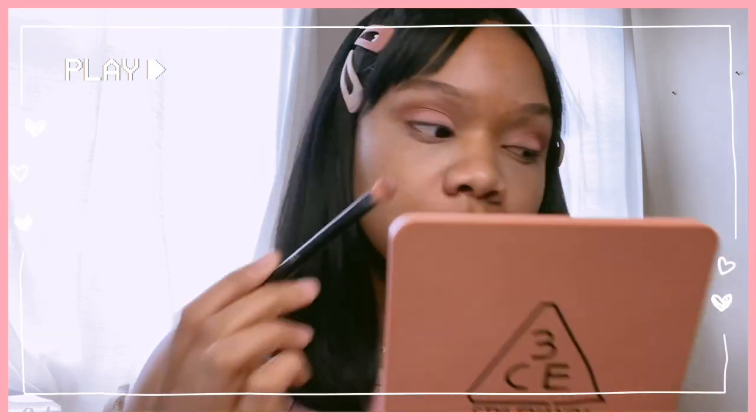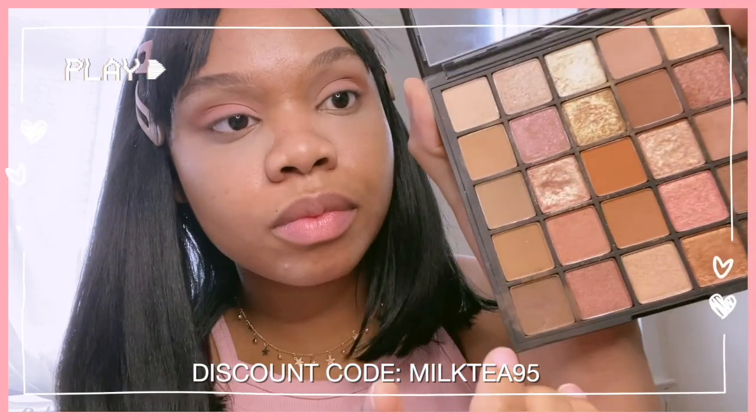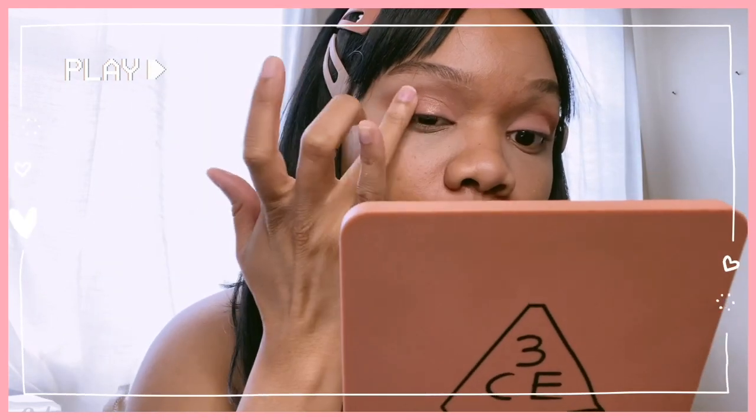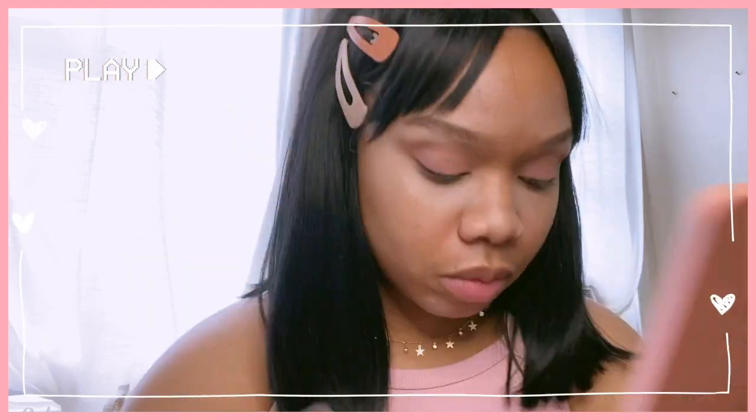I would also like to add that I will be inserting the referral link to each of the products that I purchased from YesStyle in the description box below, as well as my discount code MILKTEA95 in all caps. You are not obligated to use my discount code at all, but if you would like to save a little bit of money on your purchases, you can do so.